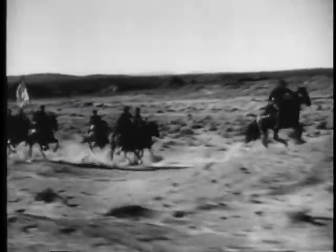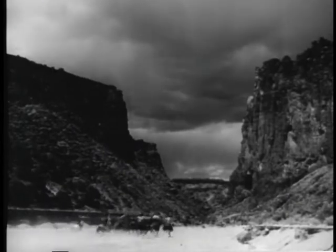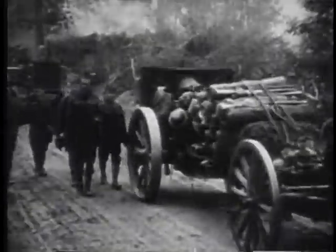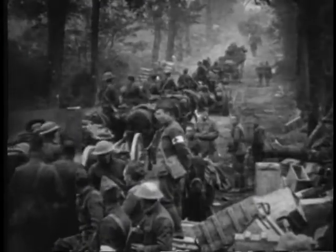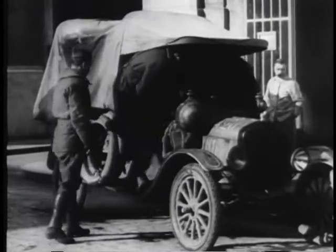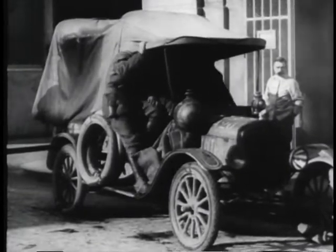The cavalry was still the fastest-moving force available to American military men as the western frontier was tamed. Even in the early 20th century, when mankind's first global conflict burst upon a startled world, horses and mules provided much of the motive power for ground forces on the move. But a recent development, the internal combustion engine, was now beginning to change all that — slowly at first, but irrevocably.